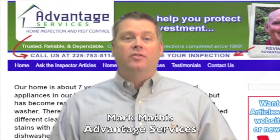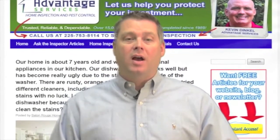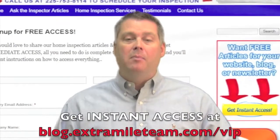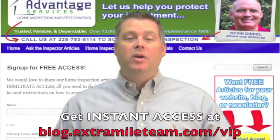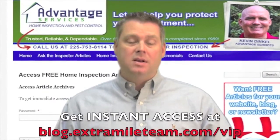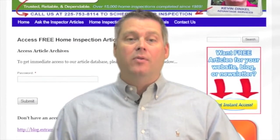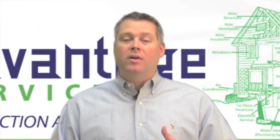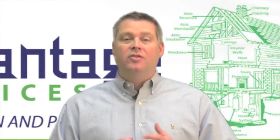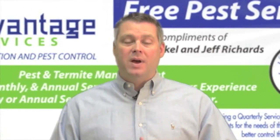Advantage Services — I just want to thank you for watching this video. If you're a realtor or a homeowner in the Baton Rouge area, you'll definitely want to check out our special VIP section of the website at blog.extramileteam.com/VIP, where you can get immediate access to our huge database of free home inspection articles and videos. Everything can be viewed online and is even available for use on your own website, blog, or newsletter. Since 1989, we've done over 15,000 home inspections — it's our way of saying thank you for your continued support that's allowed us to remain the number one choice for home inspection in the Baton Rouge area.